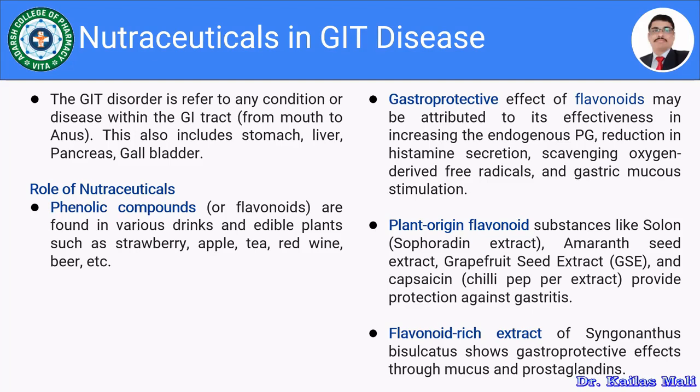This includes the stomach, liver, pancreas, and gall glands. There are many nutraceuticals which are being used in the management of certain gastrointestinal diseases.